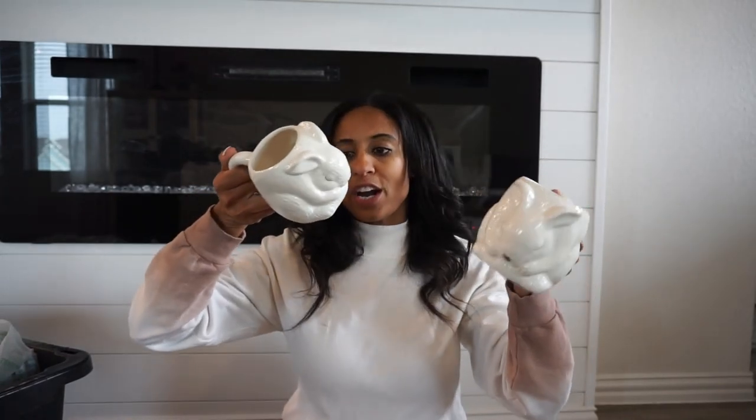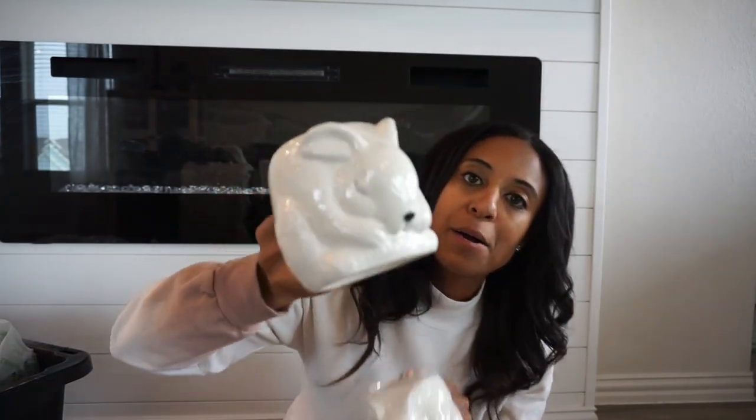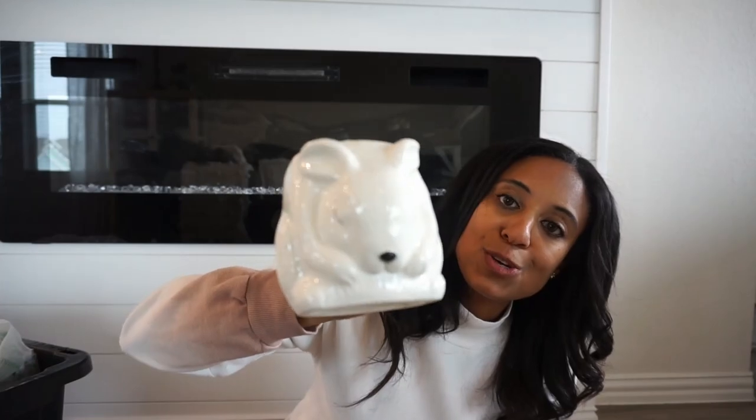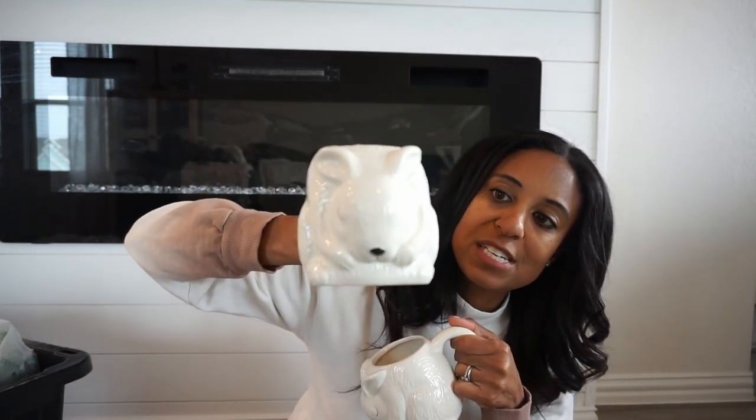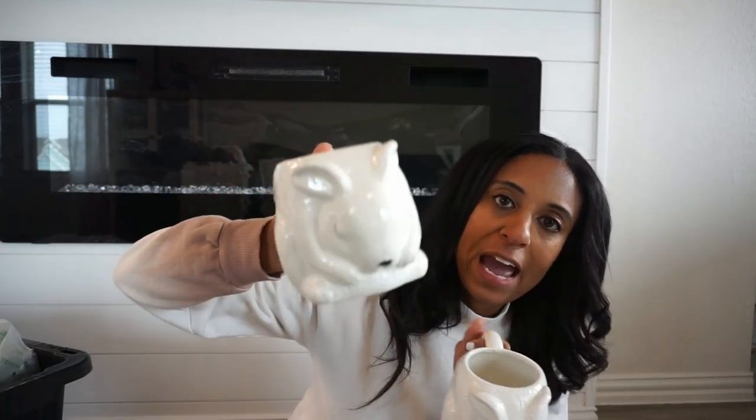I almost forgot my bunny mugs because I don't store them in the garage — I actually store them in my cabinet where I keep my seasonal mugs. But I have these two beauties. Target brought them back this year. Aren't they so stinking cute? These were $5 and I think they are $5 again this year. Really cute and adorable. I love the faux hair — so perfect, easy for stacking, just really cute.